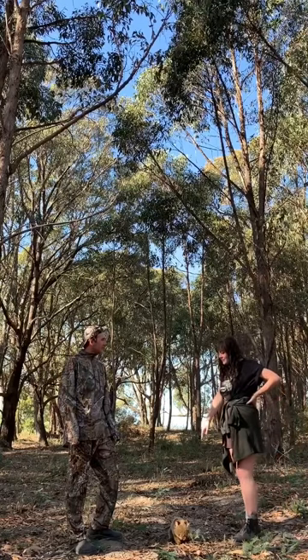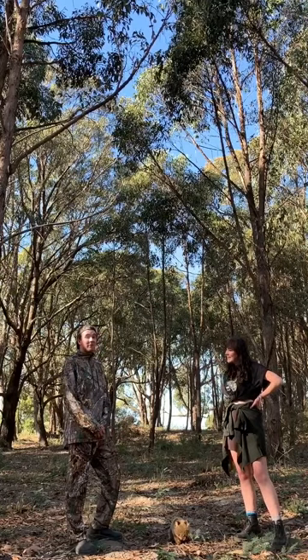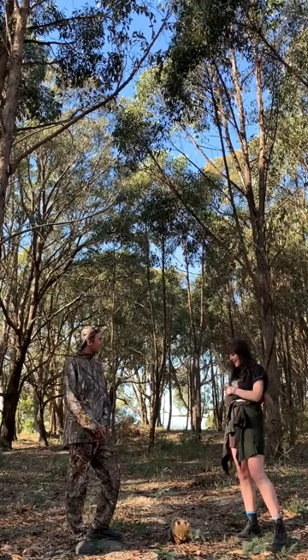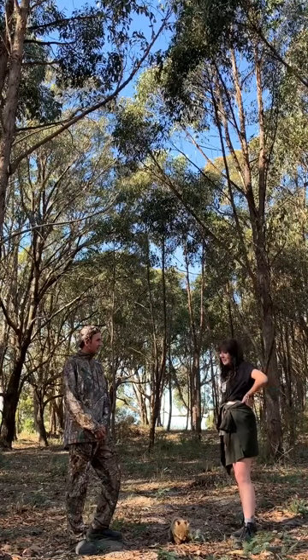I just found this interesting creature. Do you know what it is? This is the common wombat, also known as Vombatus ursinus. Is that the one distributed on the southeastern coast of Australia and also in Tasmania?